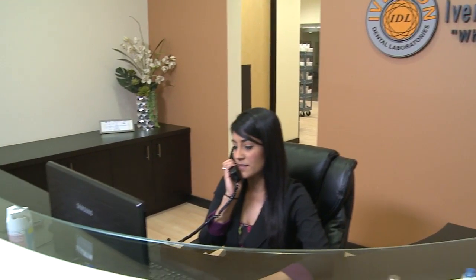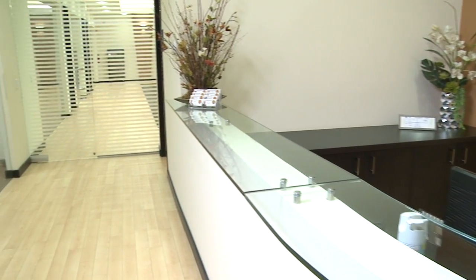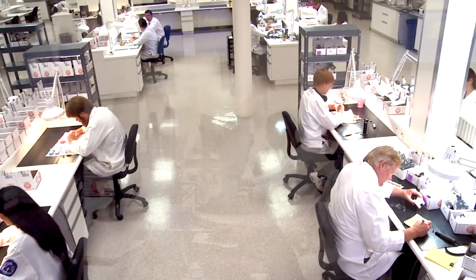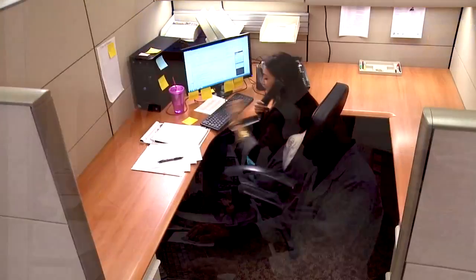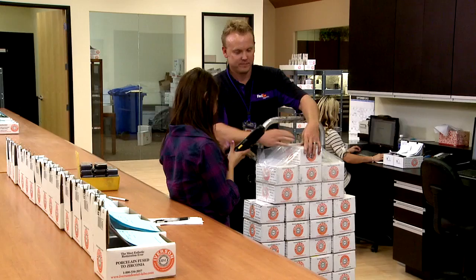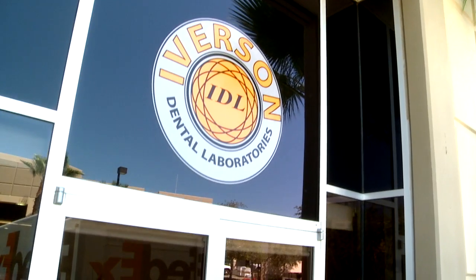Since 1991, the Iverson team has been a leader in cosmetic dentistry, implants, and digital dentistry. We are growing with the digital revolution to provide high quality products, superior customer service, expert technical advice, and fast turnaround times that you expect from a leading full service dental lab.